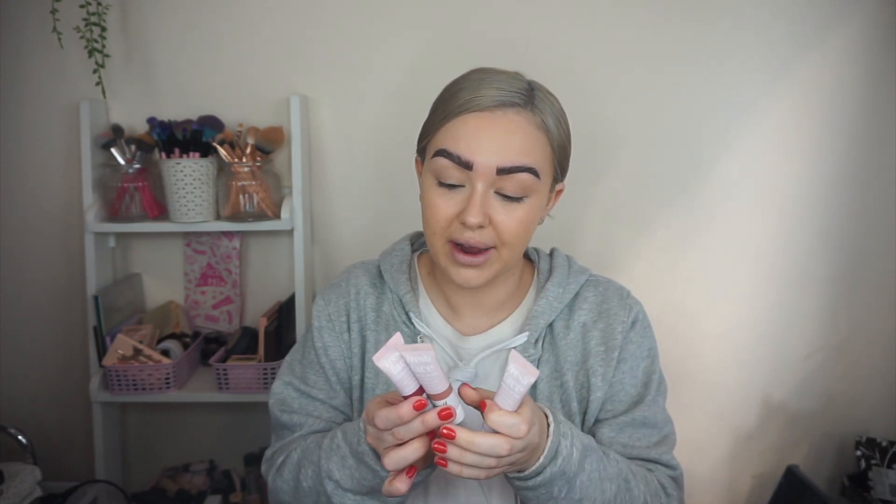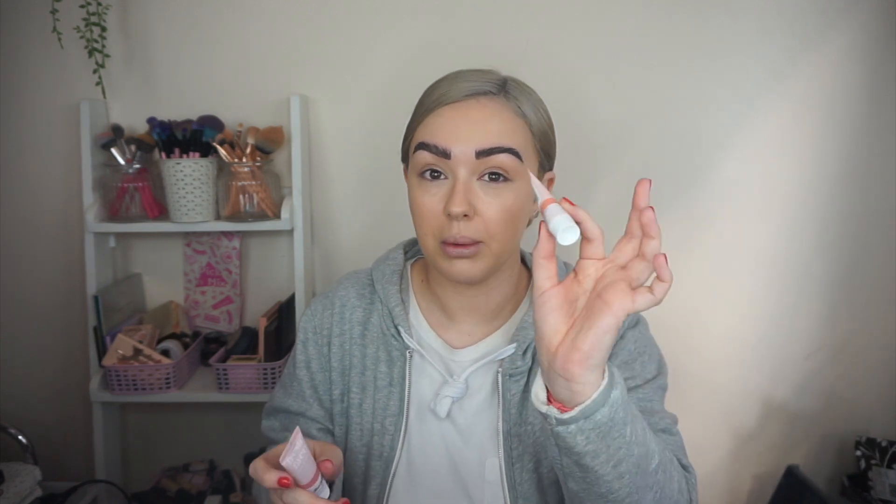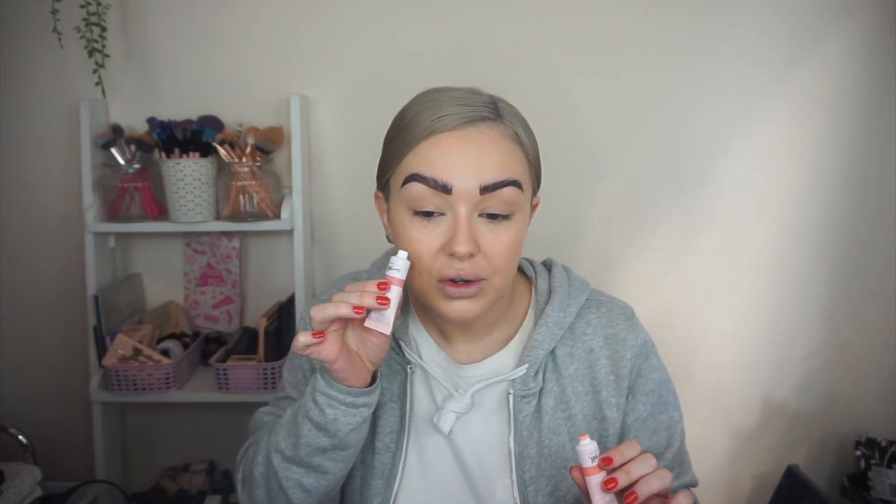I'll go ahead and use the cheek and lip tint to show you what it looks like. We've got five shades — three I haven't actually used: deep rose, caramel kisses, and blackberry, which I feel are more for when I'm a bit more tanned. The shades I have used are peach glow, probably my ultimate fave, and summer rose. So just for shade comparison, I'm going to put summer rose on one side and peach glow on the other.